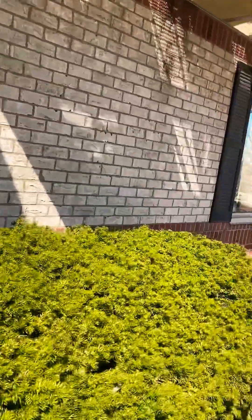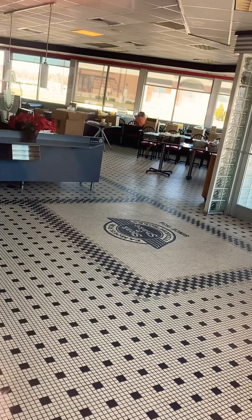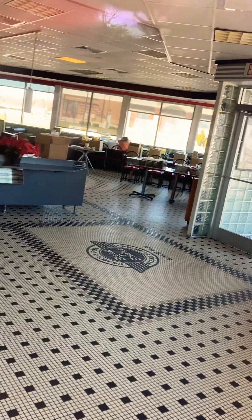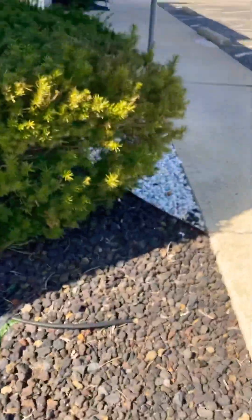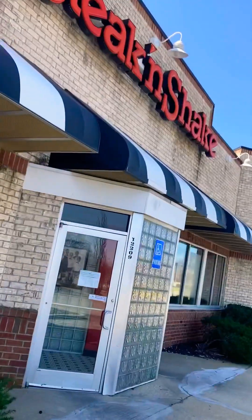You can see inside pretty clearly. All that's left in here is like the tables and stuff like that — that's pretty much all that's left. I remember eating here as a kid, and I have some pretty fond memories of this place. It's sad to see it go.